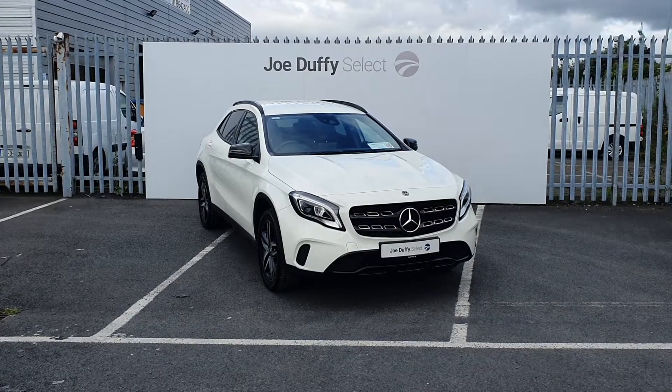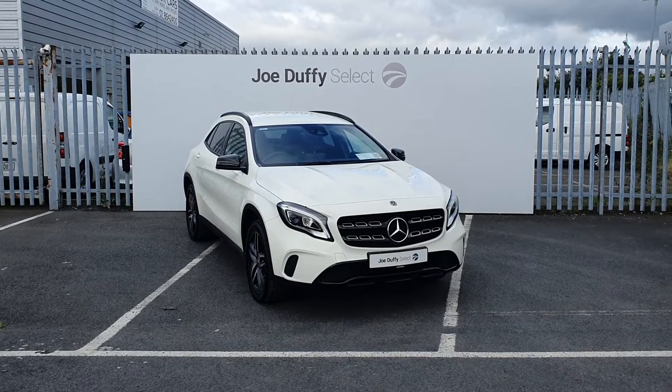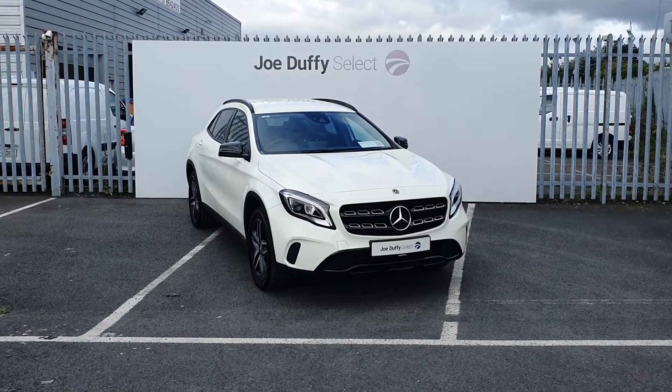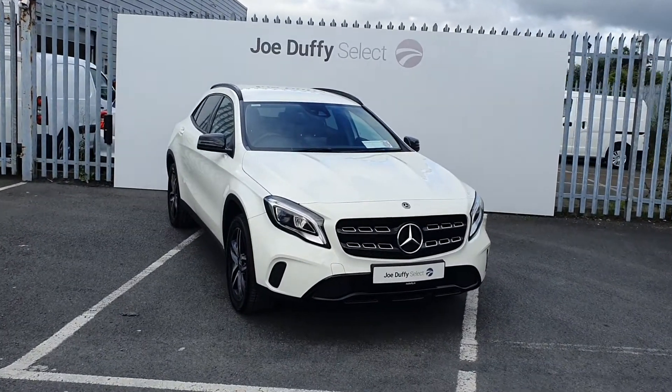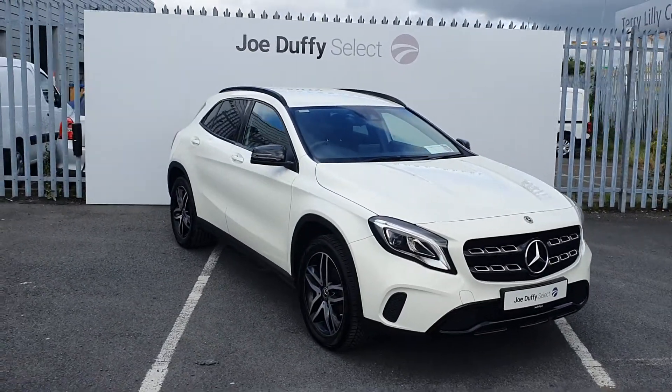Hi, welcome to Joe Duffy Select North Dublin. Today I'll be showing you around our 2017 Mercedes-Benz GLA. This GLA is a GLA 200d with manual transmission, finished in a lovely white. It has 18-inch alloy wheels, all in perfect condition, a reversing camera, and rear privacy glass.